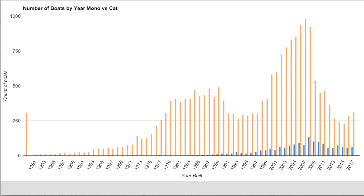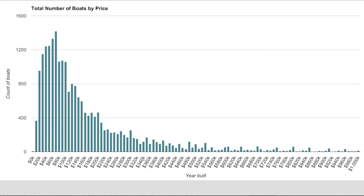It looks like something similar is true for monohulls — people tend to hold them for at least about five years, and then more and more go on the market after about 10 years. Moving on to total number of boats by price: the vast majority of listings are in the $40K–$200K range. The more expensive the boat, the fewer buyers there are, so the market gets smaller. Once you cross the $500,000 threshold there are comparatively slim pickings.